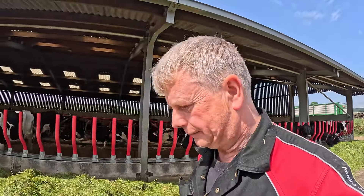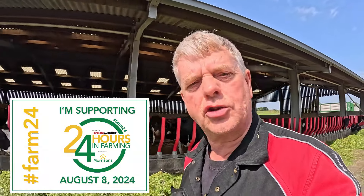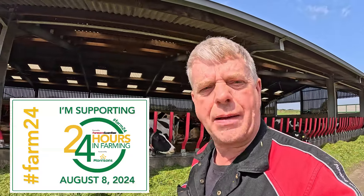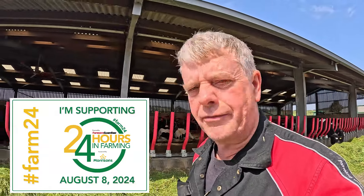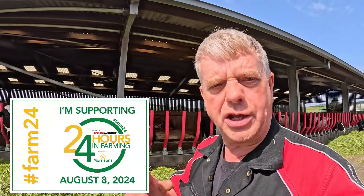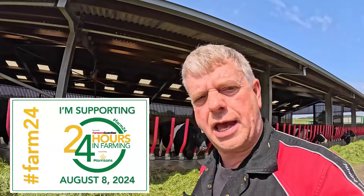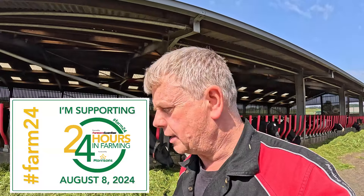Welcome back my barnyard buddies on this very special day. Today is the 8th of August 2024 and in conjunction with Morrisons Supermarket and Farmers Guardian, what we've done as farmers — the whole farming community — is taken to social media. They're going to take over 24 hours of all the little videos on Instagram, YouTube and all the other platforms, trying to present what's involved with farming over a 24-hour period. A little bit of where your food comes from, how it's produced and what we do as farmers to produce that food for your kitchen table. This is my little version of it. Hope you enjoy the video and don't forget to like, subscribe, and promote British farming.